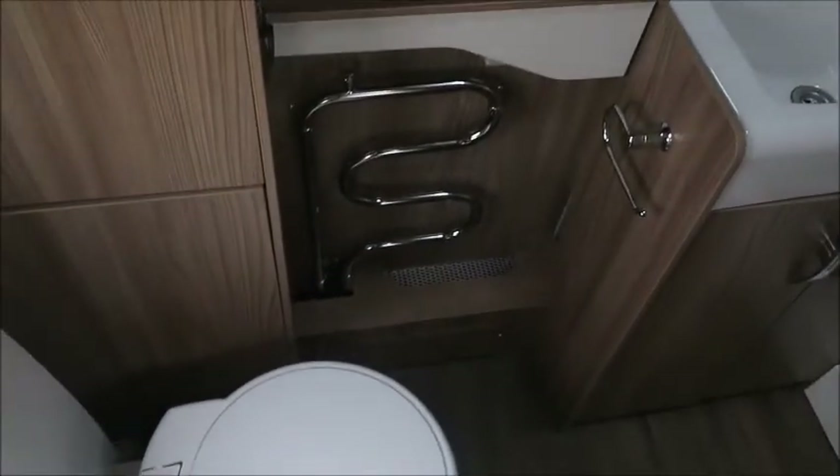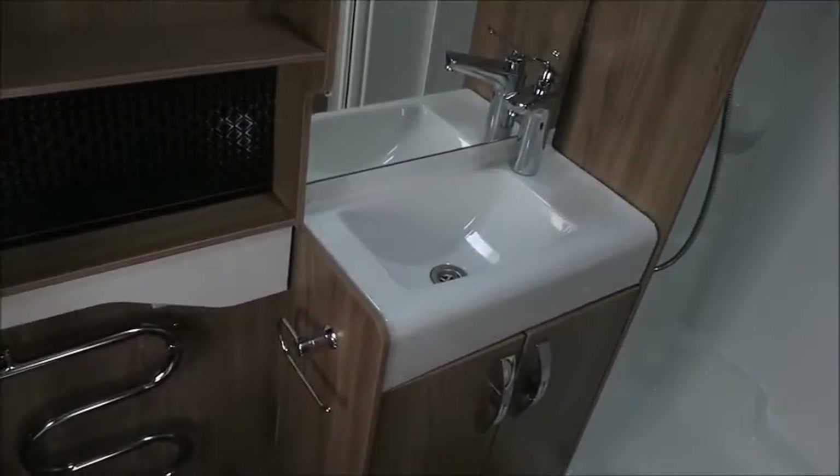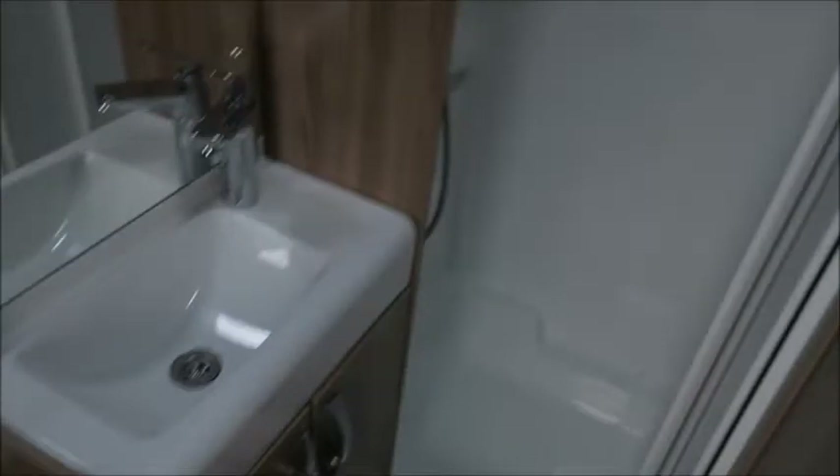The washroom area is to the rear. We have a cassette toilet, heated towel rail, wash basin, and a shower. The speaker is included in here as well.